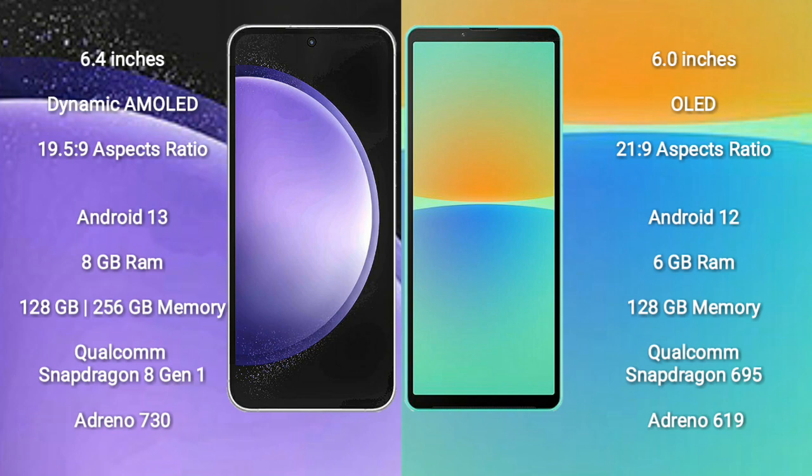Samsung Galaxy S23 FE comes with 8GB RAM and 128GB to 256GB internal storage, Qualcomm Snapdragon 809 processor, and GPU Adreno 730.